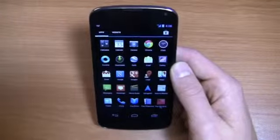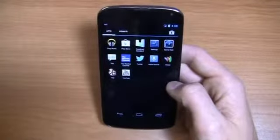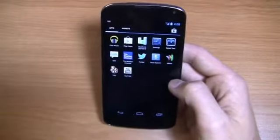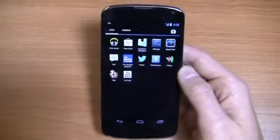You've got Currents, news and weather, people, phone, Play Books, magazines, movies and TV. You've got Twitter, speed test, and more. You can see some stuff I've installed alongside the Google integration, but no carrier-installed bloatware on this device whatsoever.